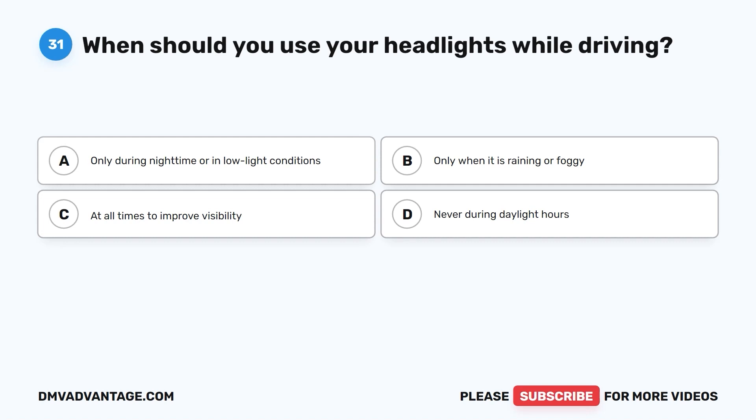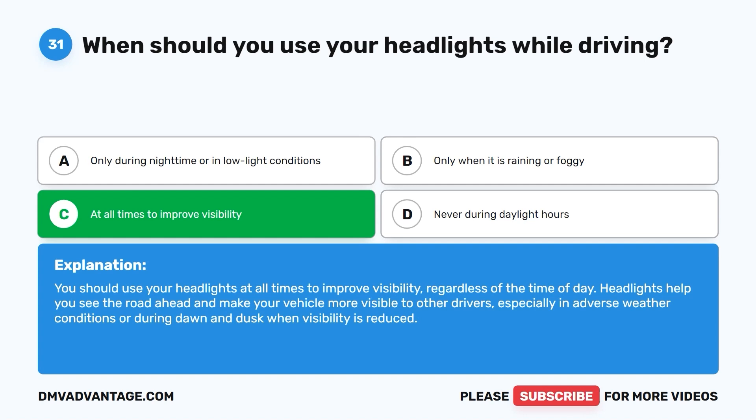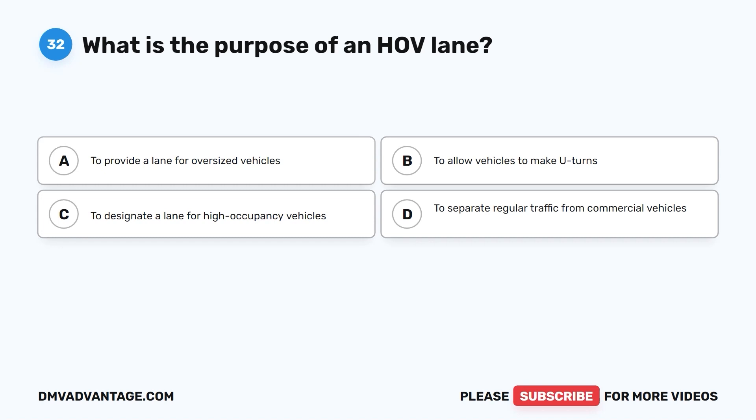The correct answer is C: at all times to improve visibility. You should use your headlights at all times regardless of the time of day. Headlights help you see the road ahead and make your vehicle more visible to other drivers, especially in adverse weather conditions or during dawn and dusk when visibility is reduced.